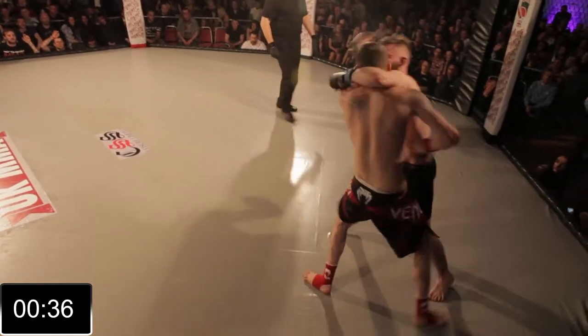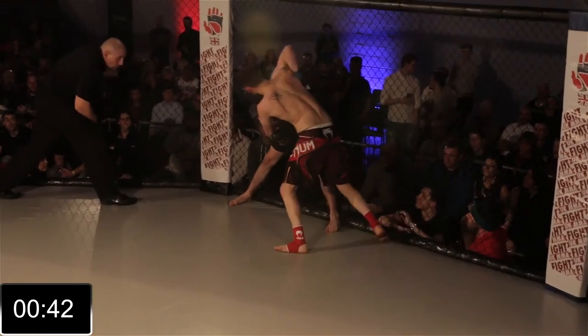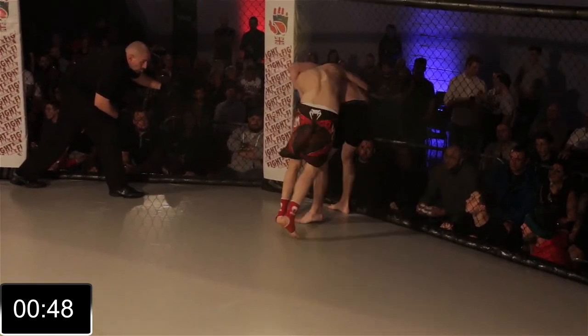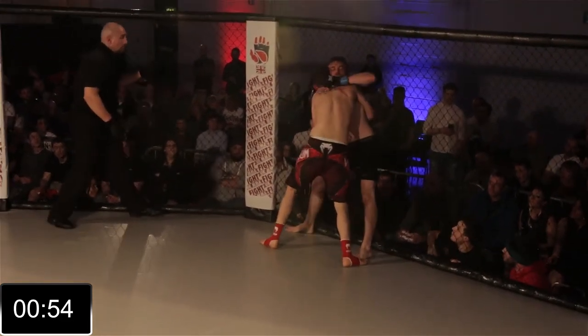Feels like he's got the measure of Flint from distance. Oh, that's a big shot — that's the danger with Flint, he has got pop. Nice knee to the body. Once again Hemsley looks to go around the back, and this has been that dangerous spot for Flint. Giving up his back in this position, looking to turn away, but he's done the right thing there — he's turned into his man.